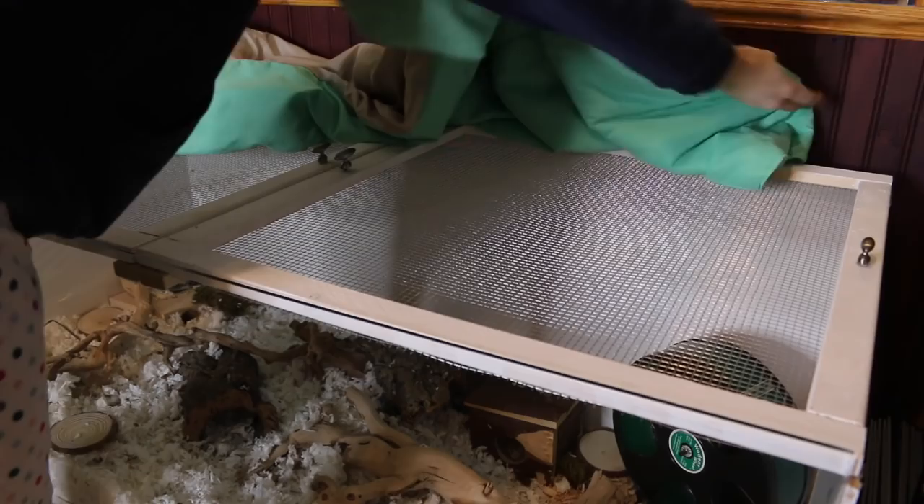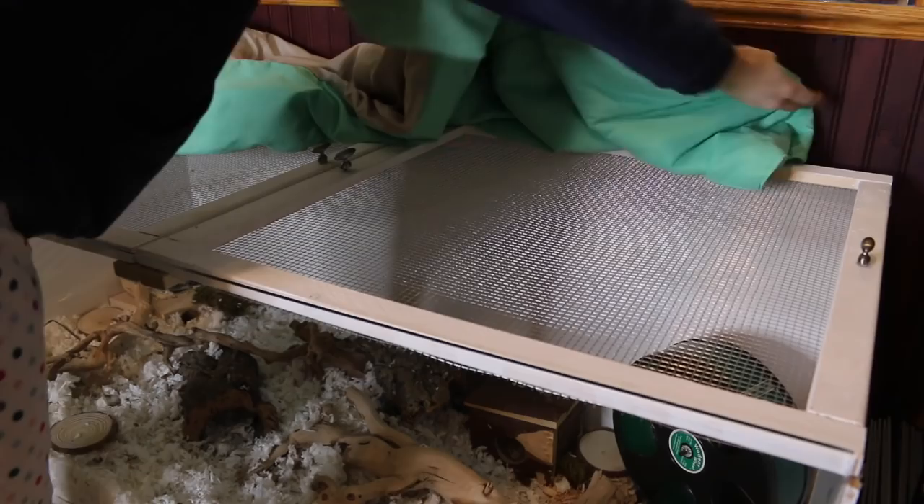Another thing you can do is put a blanket around your hamster's cage. If the cage is up against a wall, putting a blanket between the wall and the cage can help insulate it a bit more. I know this was a short video, but keeping your hamster in ideal temperatures is very important. Thanks for watching — bye!